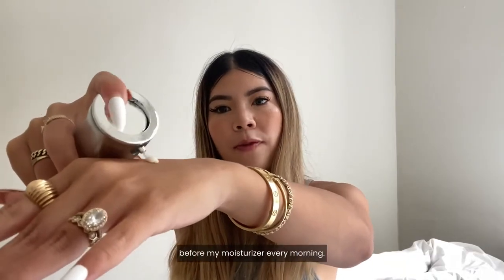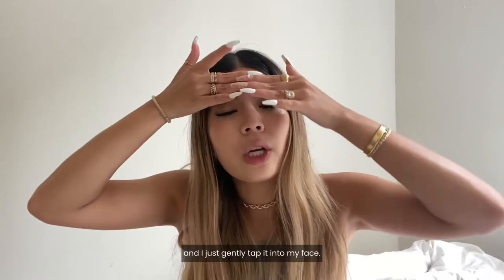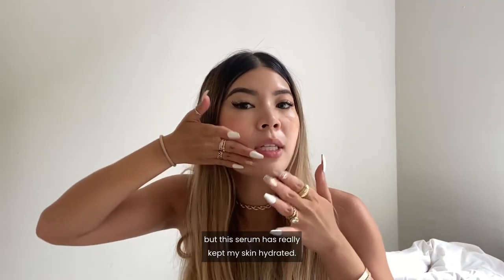I like to use this serum before my moisturizer every morning. I go in with just about this much, and I just gently tap it into my face. I have super dry skin, but this serum has really kept my skin hydrated.